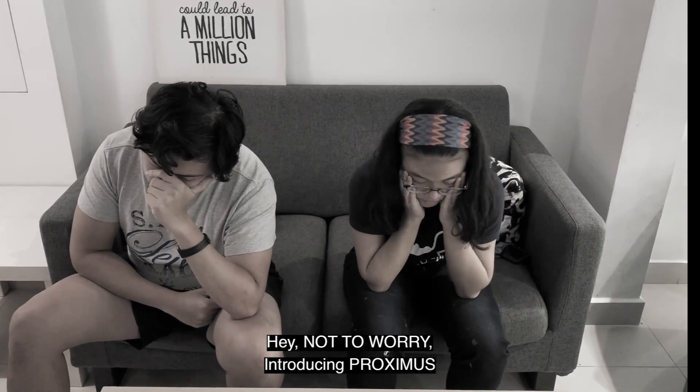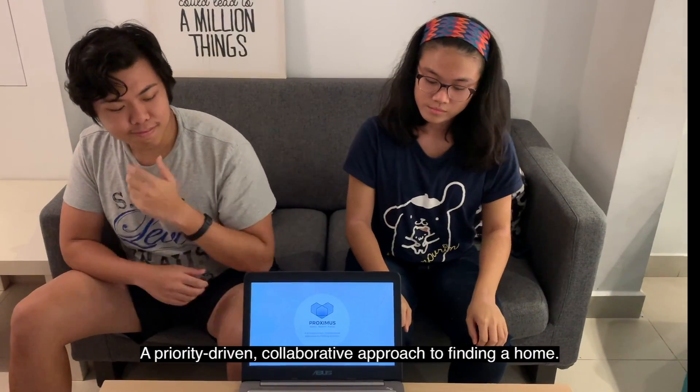Hey, not to worry! Introducing Proximus — a priority-driven, collaborative approach to finding a home. Sounds good!